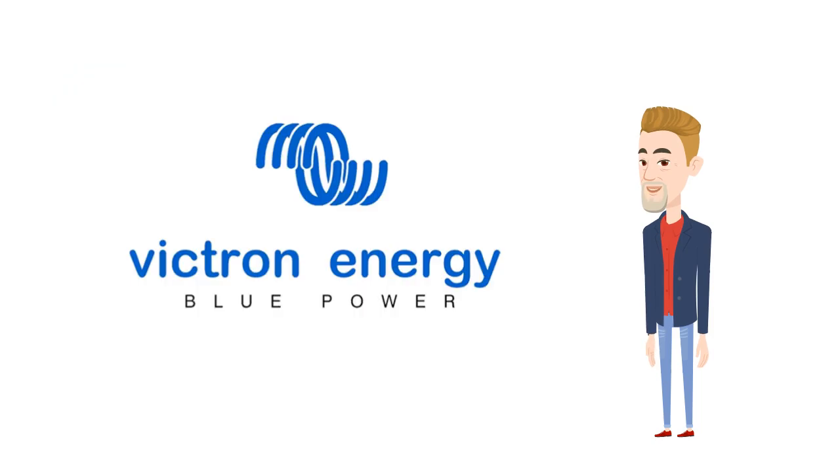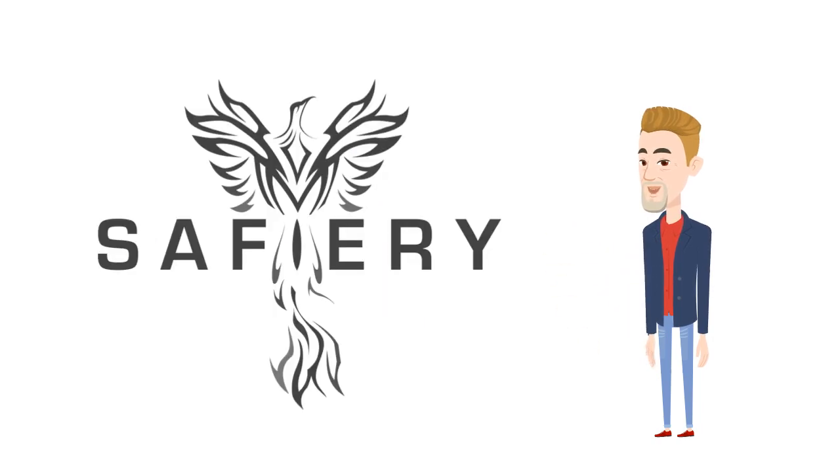Our partner, Victron Energy, has expanded their products to accommodate sodium ion technology. Other brands are unlikely to be compatible. To learn more, go to our website.